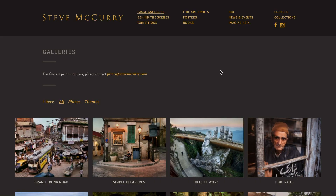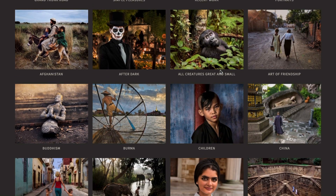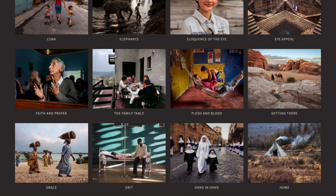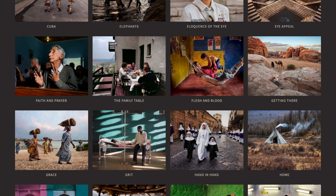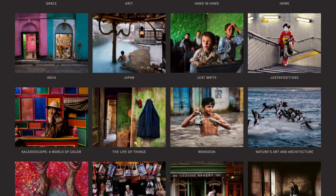Then you've got Steve McCurry — he's a world-famous travel photographer. If you look through his galleries he's literally got some incredible shots. The eye that this guy has for photography just completely blows my mind. Definitely have a look at his work.